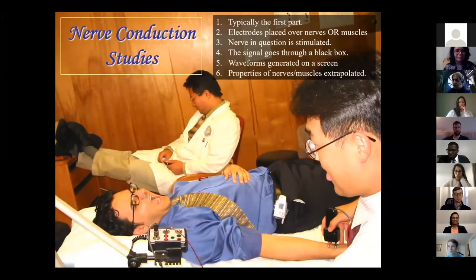After you've done a physical exam, that's when the nerve conductions occur. You're basically placing electrodes over muscles or nerves and then stimulating a nerve by delivering electricity. The signal goes through a black box, you see waveforms on a screen, and then you extrapolate properties of it. Usually, as demonstrated here, the attending is sleeping in the corner.